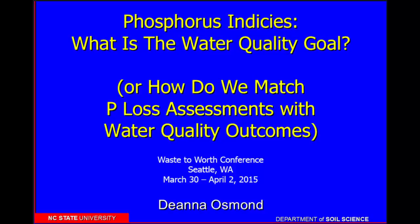As I've been thinking about this job, I've also been thinking about tying it back to the phosphorus index. When I originally put this title together, I thought I knew where I was going, but as the presentation came together, I decided it needed to be renamed to 'How Do We Match Phosphorus Loss Assessments with Water Quality Outcomes?'